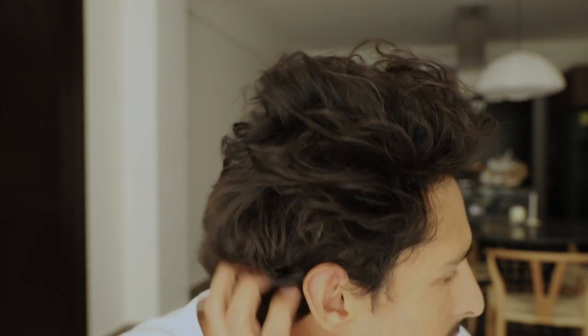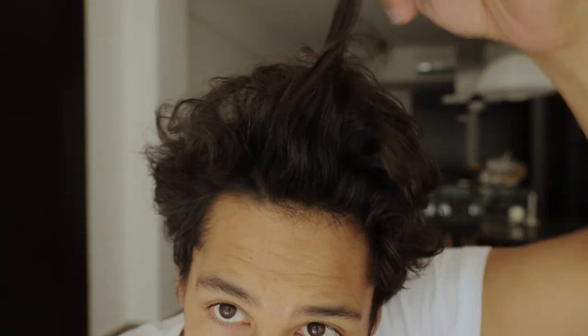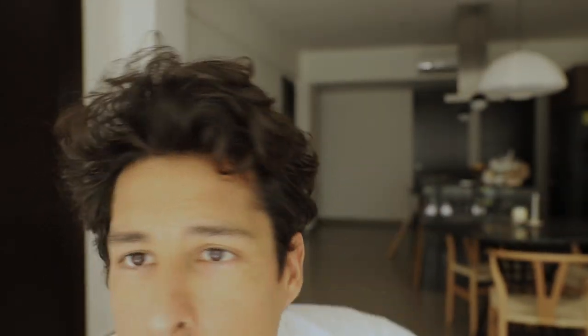So my hair right now is pretty long. It's wavy, it's messy — about six and a half to seven inches long. Current state: a little bit all over the place, longer than usual. But it's a lot and it's wavy and it's messy and it's here to stay. With that being said, let's go ahead and show you guys exactly how I manage this and turn it into something like this — ta-da!